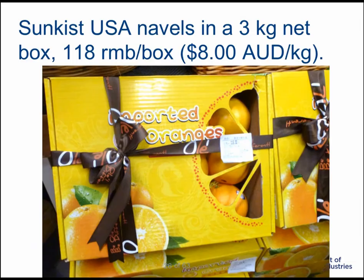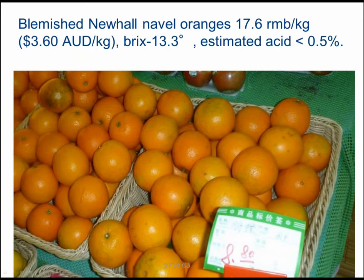Here is a box of imported USA navels. The navels look no different to our first grade pack, however they are presented in a nice box with a ribbon and they sell for $8 Australian per kilogram. Here are some local navel oranges selling for about $3.60 Australian per kilogram, which is similar to what might be sold in Australia. However, they have very good sugar levels, a brix of about 13.3.